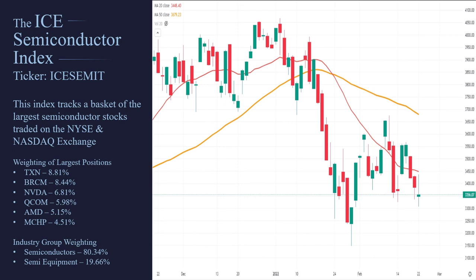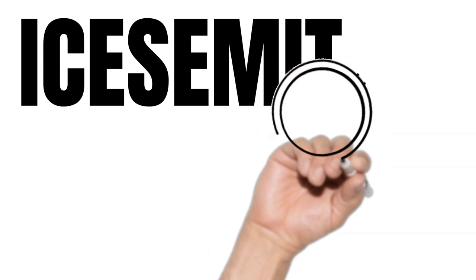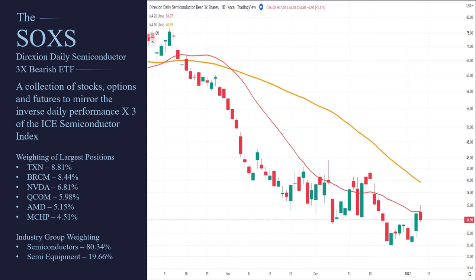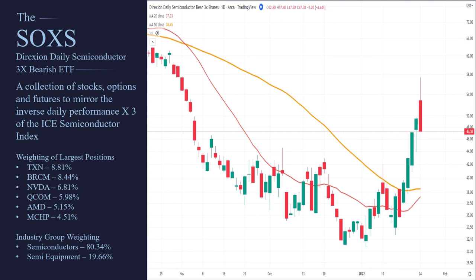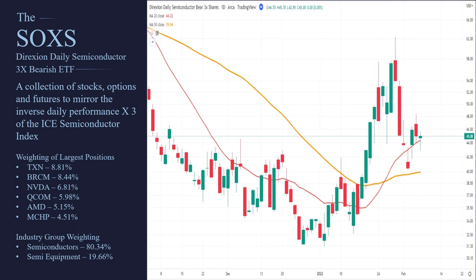This here is the index's tracking. Remember, you cannot buy an index — it is not something you can buy, it's just something you can watch. If you want to trade this index, you have to find an ETF that actually follows it. So let's say you take the ICE Semiconductor index, but you want to be short, you want the inverse and you want leverage times three. This will give you the ticker symbol SOXS. This is simply an ETF that attempts to give you negative 3X the return of the ICE semiconductor index. The way that Direxion does that is they're out there buying stocks, futures, options, basically just trying to get this symbol to give you a negative 3X return of the underlying index.